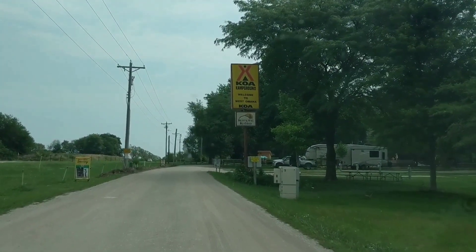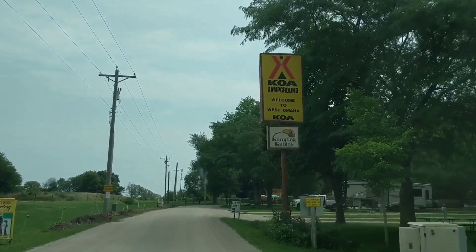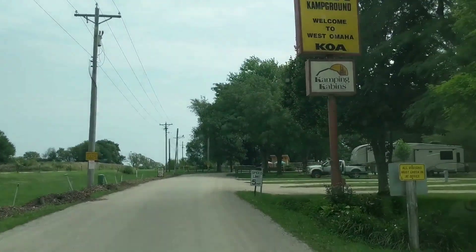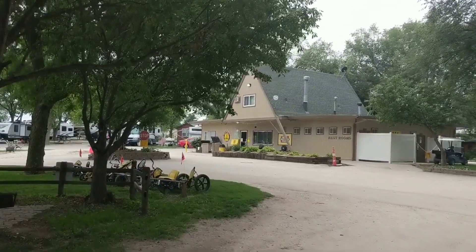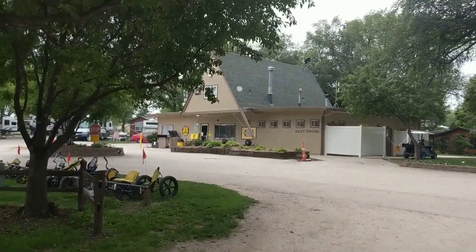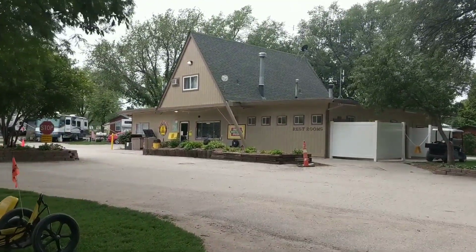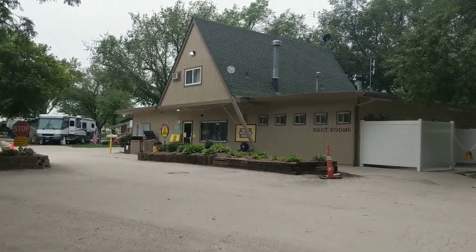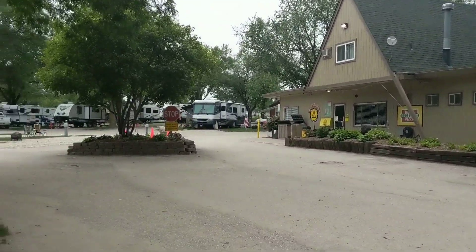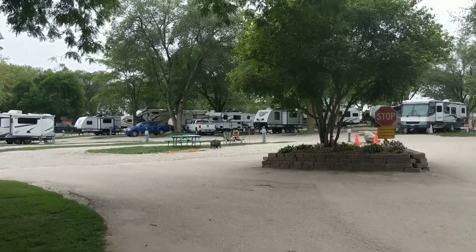Winston and I have arrived at the West Omaha KOA. Here is the entrance to the KOA. What I've noticed about every single KOA I've stayed at is that all of the stores and check-in areas are in a triangular building. It's so funny — I guess it's just a KOA thing.